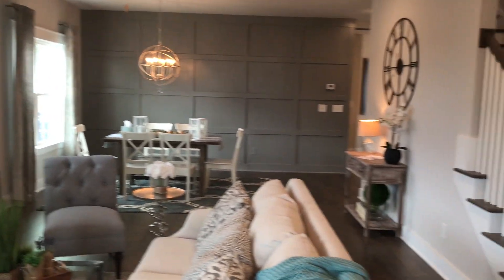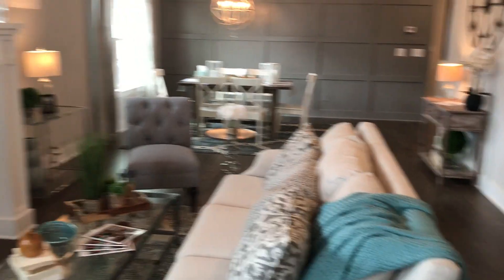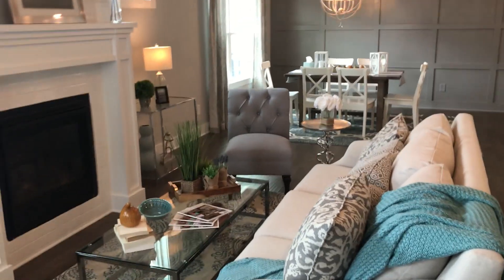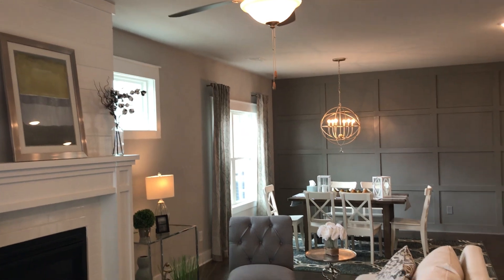Look at the inside of this home. It has that nice cottage feel when you walk in — it's very cottage-y but very modern. I can't wait for you guys to come and visit and see this home.